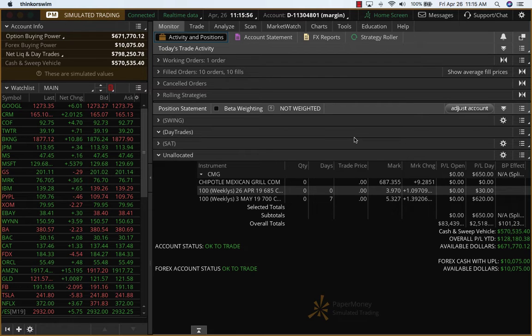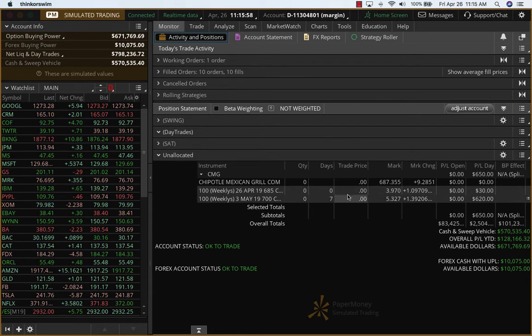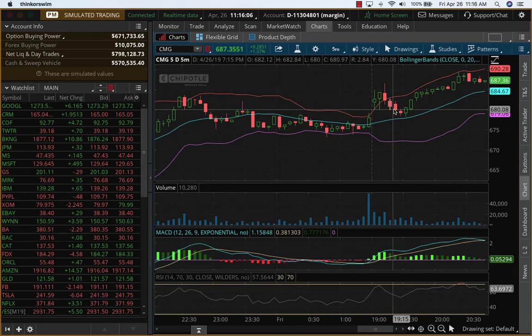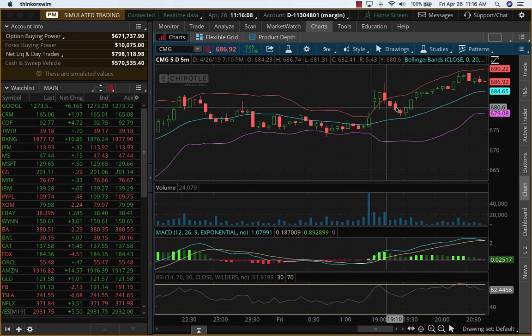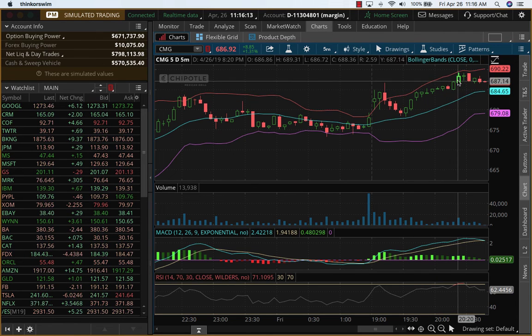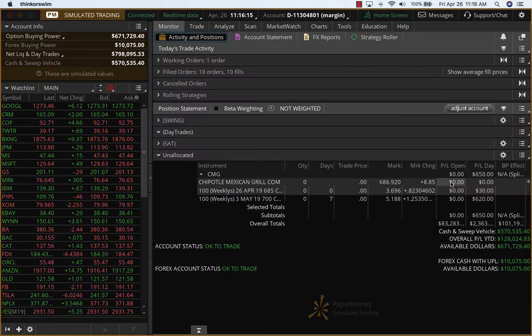Hey everybody, it's Hari Swaminathan from OptionTiger.com looking at the day trade for today. We did a day trade on Chipotle Mexican Grill. If you look at the Chipotle charts for the day, it shot up. Then it took a little bit of a dip, and over here we got the signal again and we got in and we rode this. Now of course it's going up even more. But what we did was a $650 profit, which is about a 25 to 30% return on the day trading.